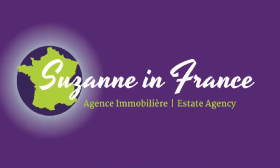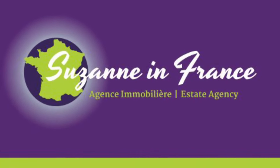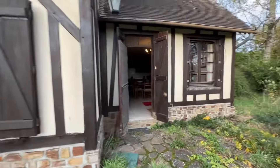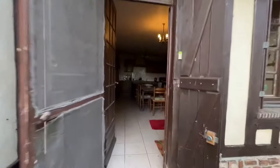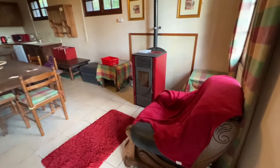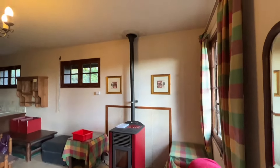This is Suzanne in France, property reference number SIF 001652. It's an attractive detached house with a tiled roof, straight into the kitchen dining room.